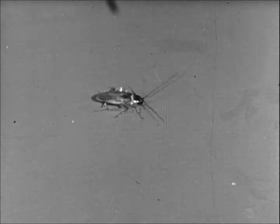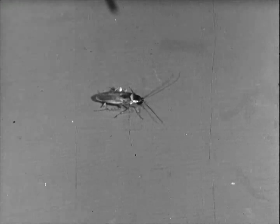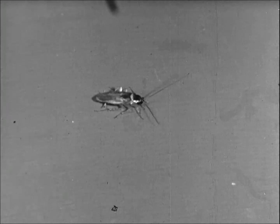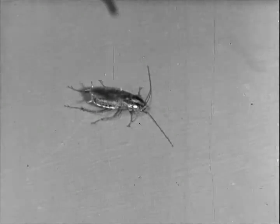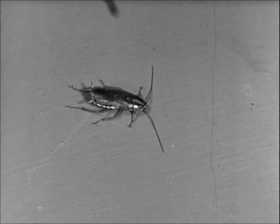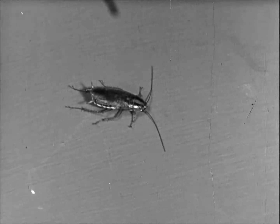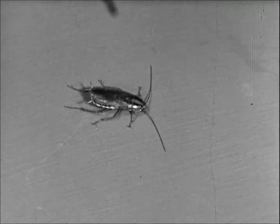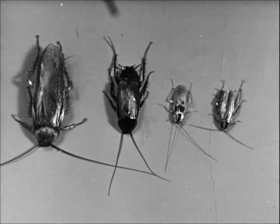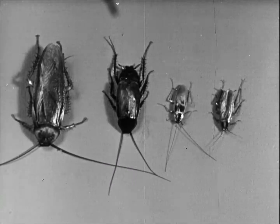The brown-banded roach is the smallest of our four kinds and brightest in color. They like high places, such as the ceiling and upper cabinets in the kitchen, making them a little harder to control. The German roach is the most common and is often called croton bug or water bug. Adults are slightly larger than the brown-banded, but are still less than one inch long and light brown in color. Here are all four together — left to right: the American, Oriental, brown-banded, and the German.